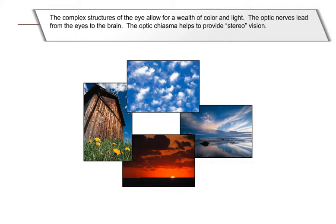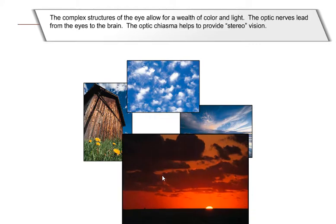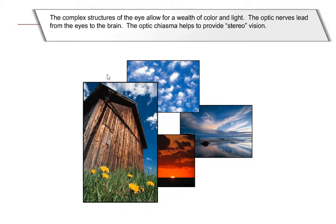The complex structures of the eye allow for a wealth of color and light. The optic nerves lead from the eyes to the brain. The optic chiasma helps to provide stereo vision.